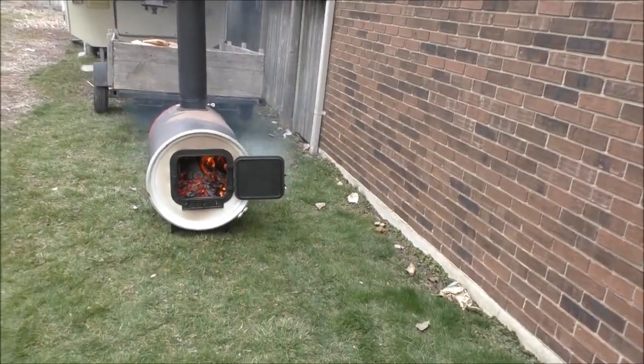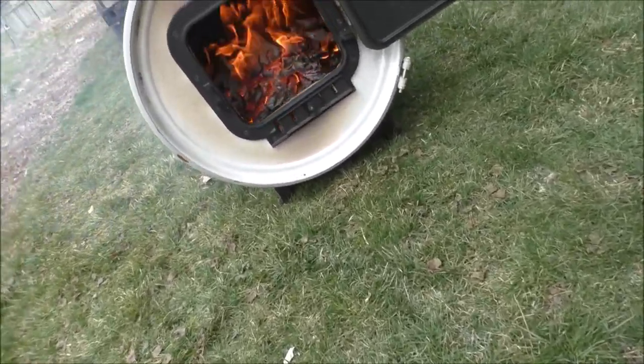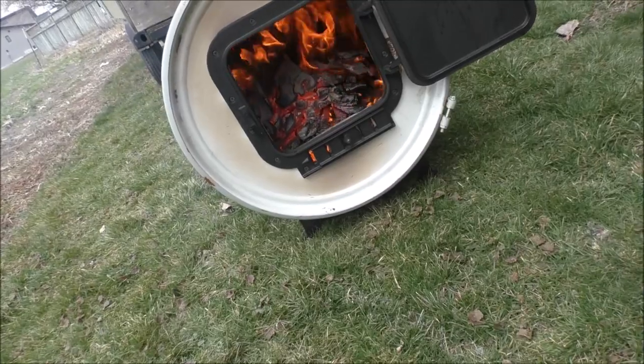Hey guys, look at this monster - she's cooking! She is. The gates of hell inside of there.